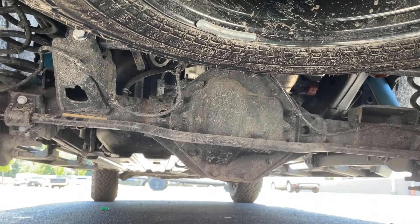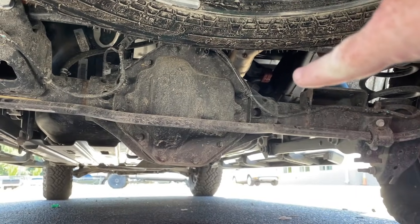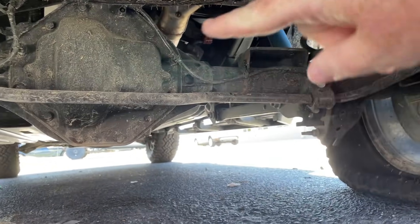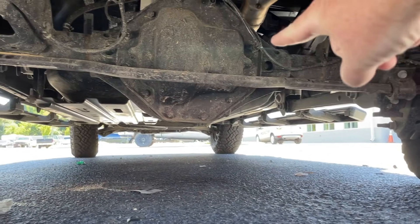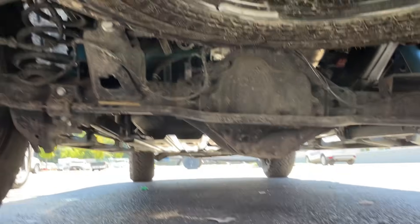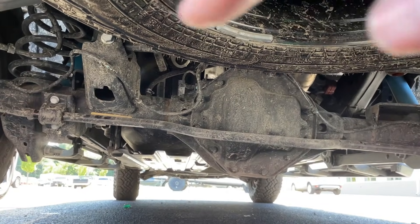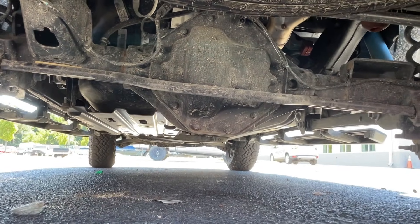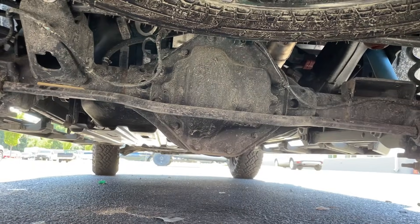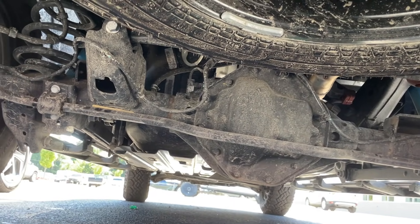This rear end — if they're talking about just replacing the assembly from here to here, uh-uh. We need this whole assembly replaced. That means the rear end and the axles — with that kind of a shock coming through that axle into that rear end, nah, hell no. That shit would have to be replaced.